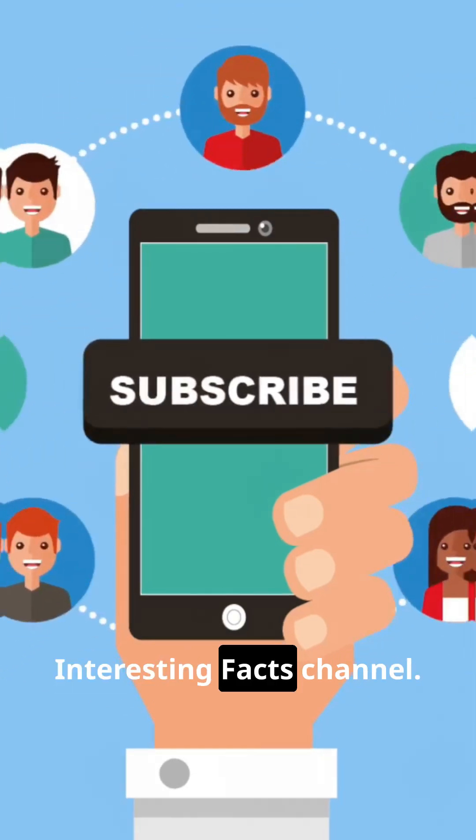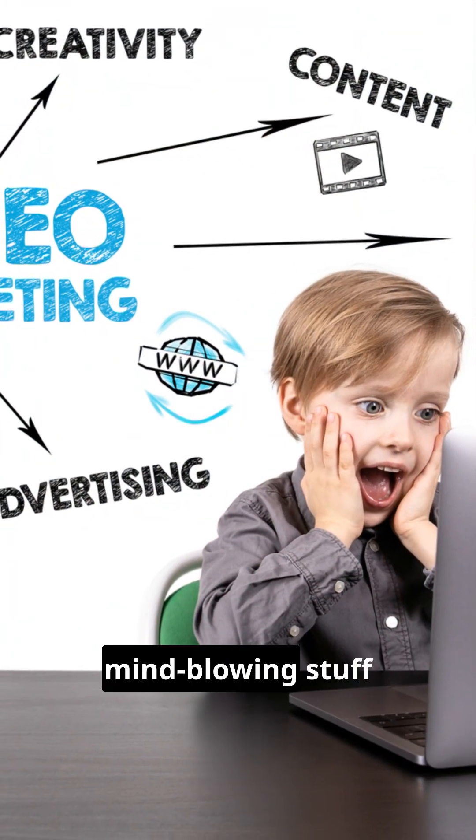Before we hit the last fact, don't forget to subscribe to the 1001 Interesting Facts channel. We've got more mind-blowing stuff coming your way.